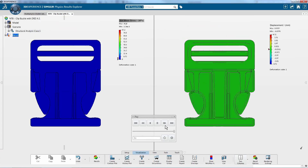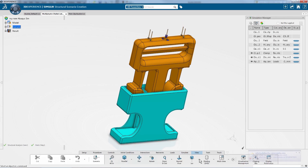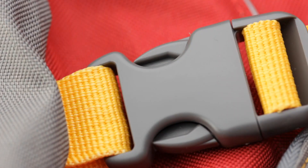Simulation is fully integrated with design, engineering, test, and manufacturing on the 3D experience platform, bringing the virtual and real worlds together to power innovation and business.